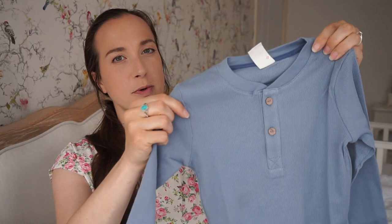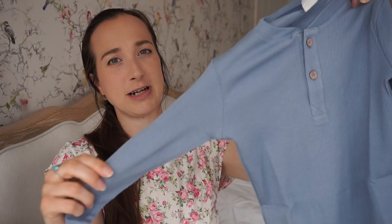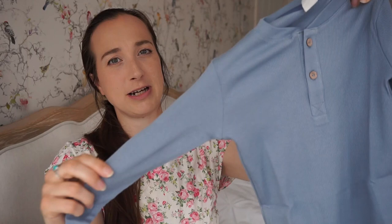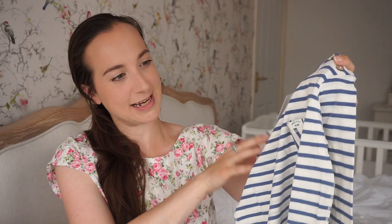We also needed some more long-sleeve tops for Arthur — we hadn't bought any in my last haul, so we have the three from John Lewis plus this two-pack from H&M. The first is a dusky blue ribbed top with two buttons at the neck — a really nice colour. It came with a blue and white striped top that has a little pocket. The pack was £8.99, which I think is pretty good value.